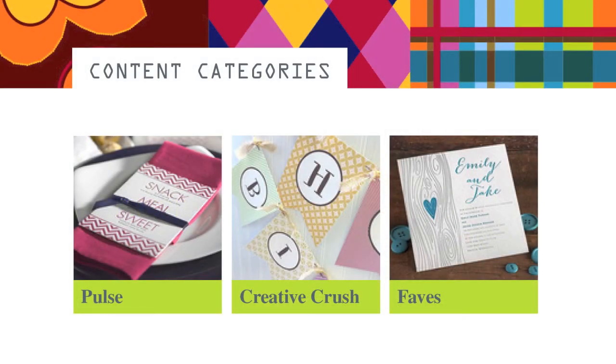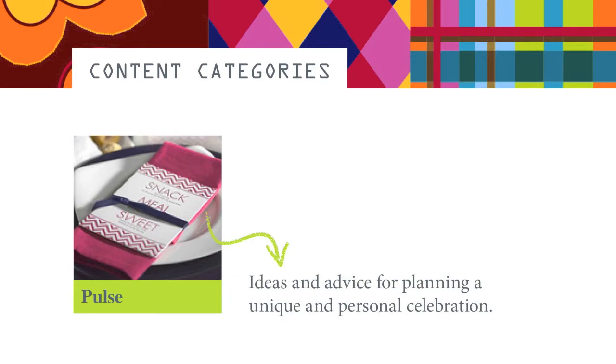The app allows you to select up to three content categories to be displayed on your page based on the interests of your customers. The Pulse category shares ideas and advice for planning a unique and personal celebration. We uncover trending topics like hot new wedding colors, how to choose the right printing process for your invitations, and useful infographics to help brides discover their wedding style.